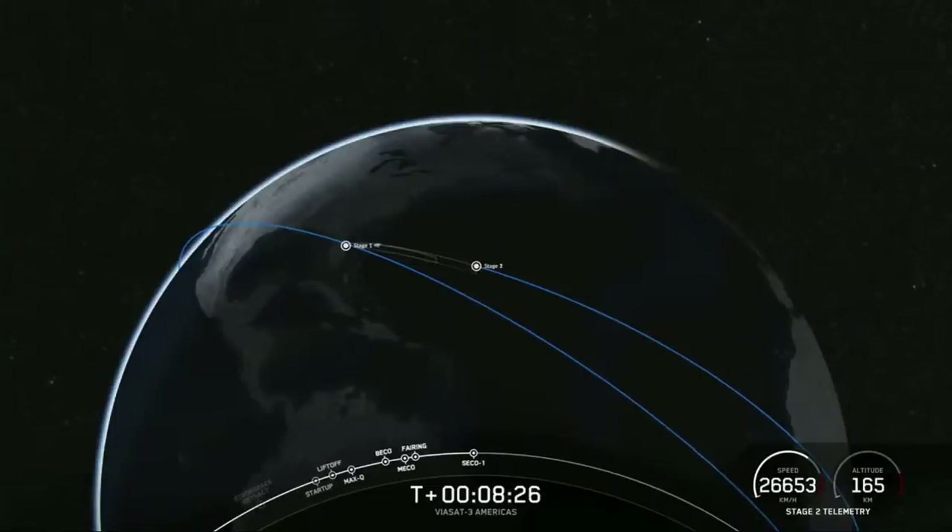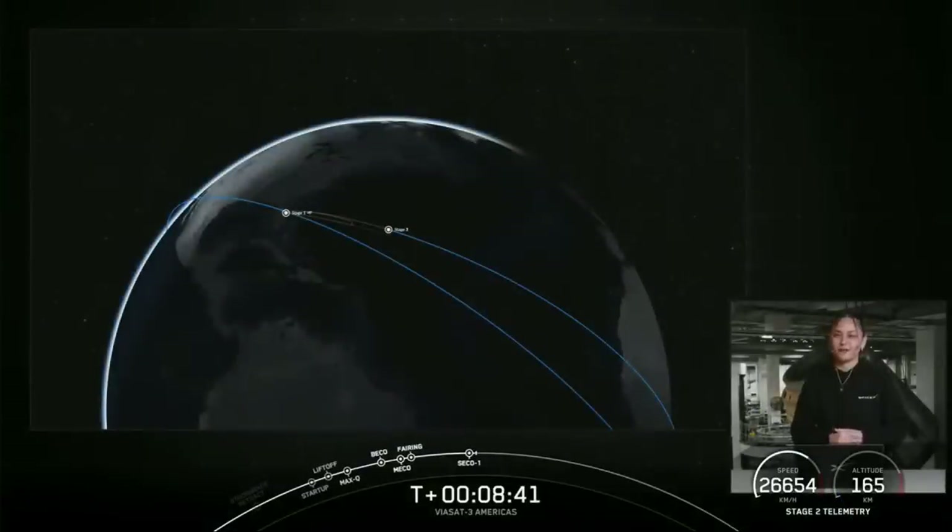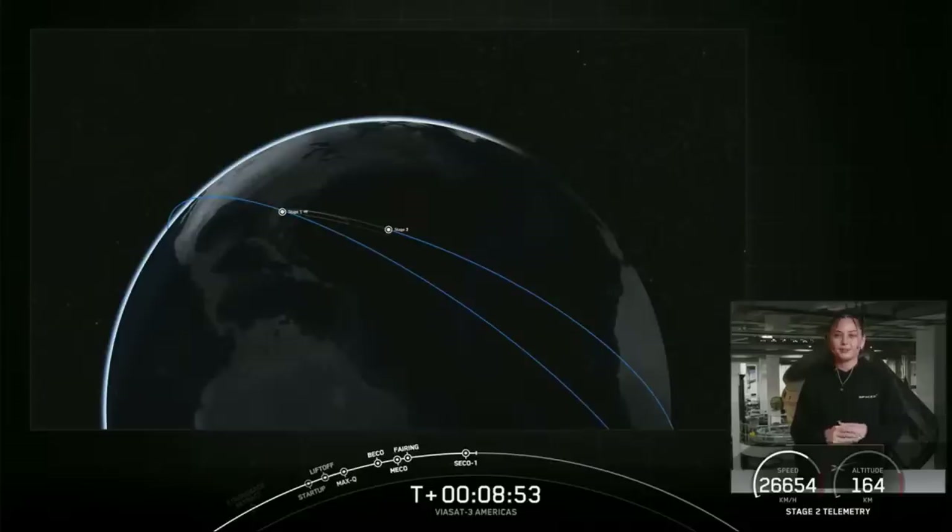The MVAC engine has begun to shut down. We heard a call out for expected loss of signal. Nominal parking orbit — confirmation of good orbit. With confirmation of second engine cutoff and a good orbit, we'll be heading into a coast phase until the second relight of the MVAC engine around the T plus 30 minute mark. We'll come back with live coverage of that second burn in about 20 minutes, so until then sit back and enjoy the space tunes.